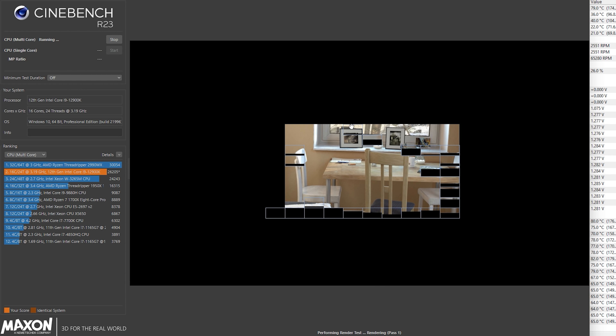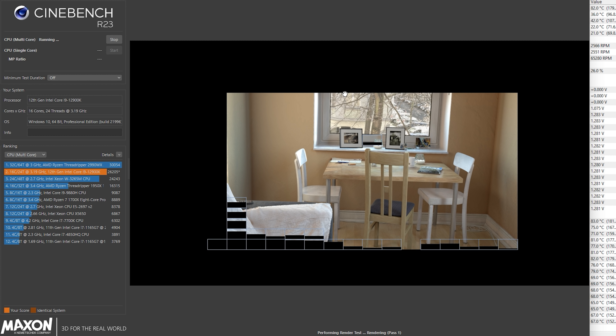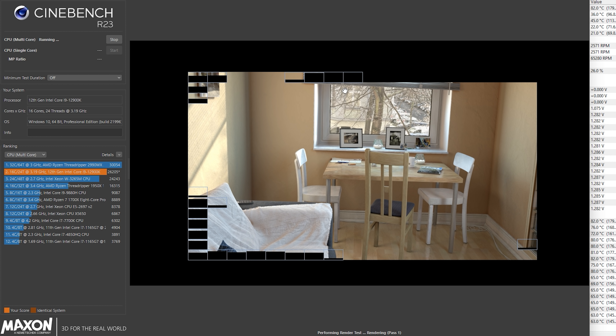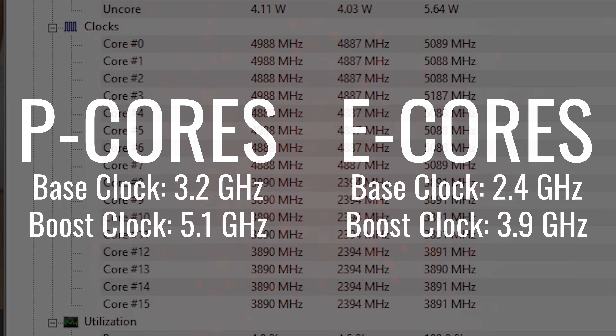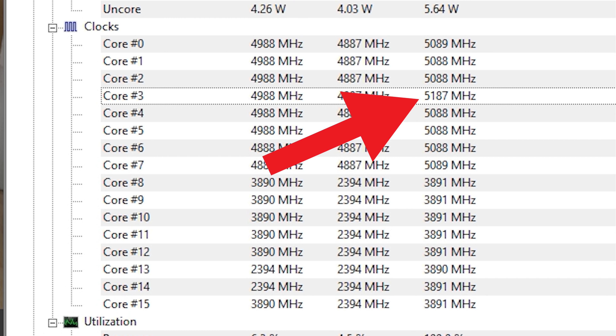We have 5.1 GHz all-core boost for the performance cores under the PL2 limit — that's 8 cores, 16 threads. The efficiency cores boost to a maximum of 3.9 GHz with 8 cores, 8 threads. In Cinebench testing using AVX2 instruction sets, I saw the boost speeds hit right on those stated numbers — 5.1 GHz on the performance cores and 3.9 GHz on the efficiency cores. Single core can go up to 5.2 GHz, which I did see momentarily in the single-core Cinebench R23 run.